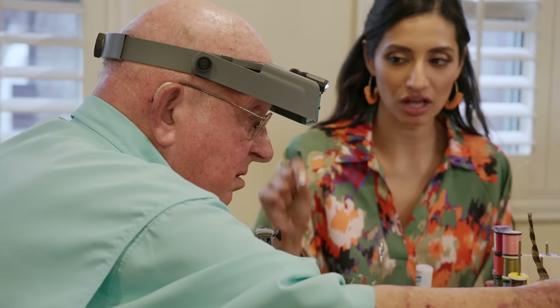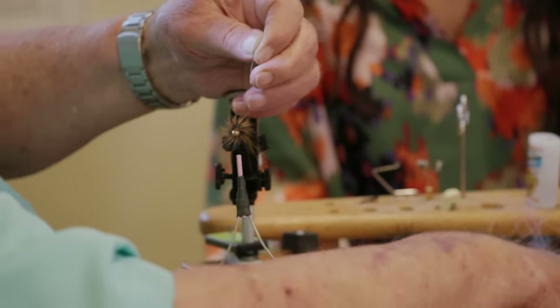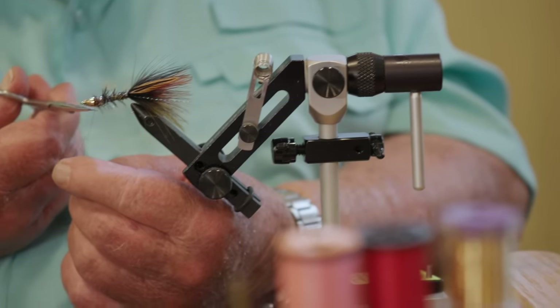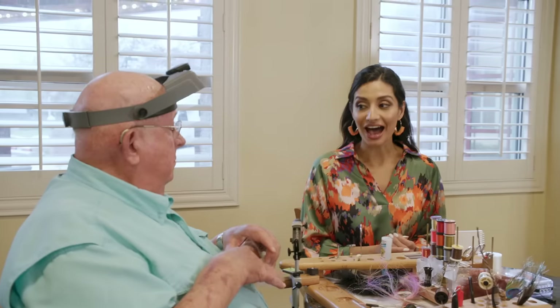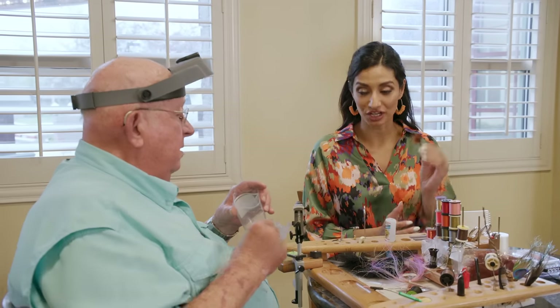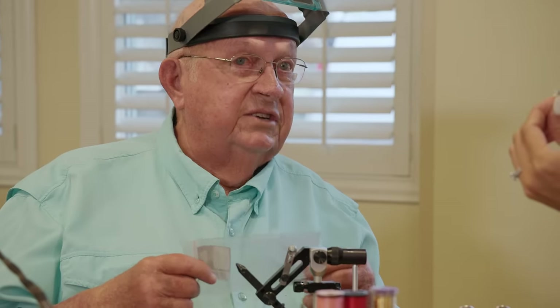And this is called the... Woolly Booger. Woolly Booger — because it looks wooly. It looks prettier than the name, I would say. This is amazing. I am very excited to go fishing and test out my Woolly Booger. Can't wait!